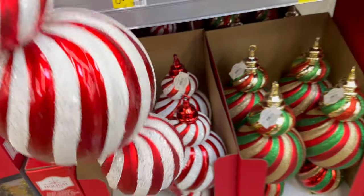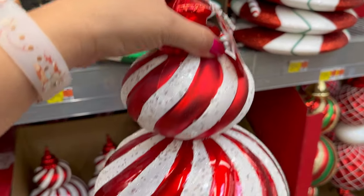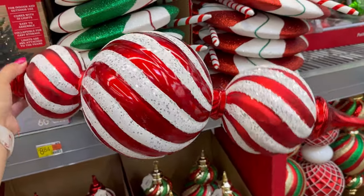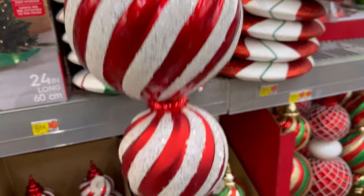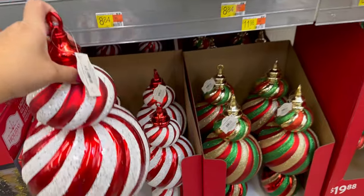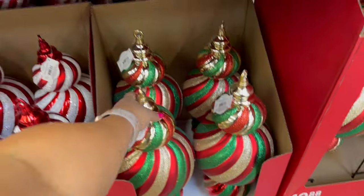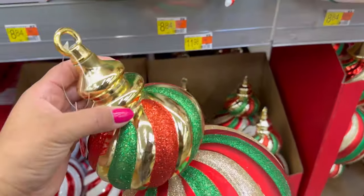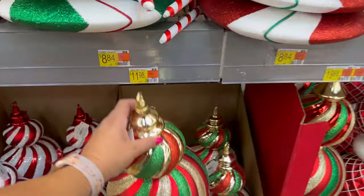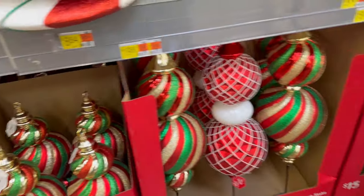They have some more of these — look how cute. This is an actual ornament. This is $11.98 — look at this huge ornament. This is so worth the $11.98 to me. This is beautiful. It also comes in the traditional colors. Here's the green one — so pretty. I like both of them, but I think my favorite one is the peppermint one.